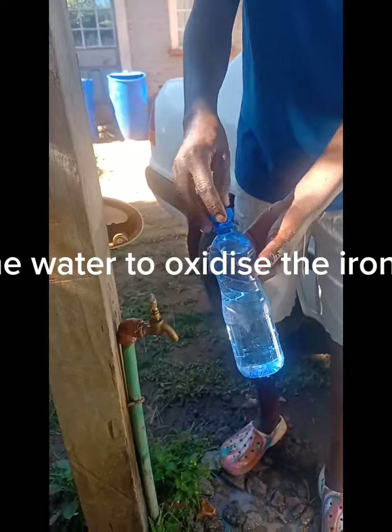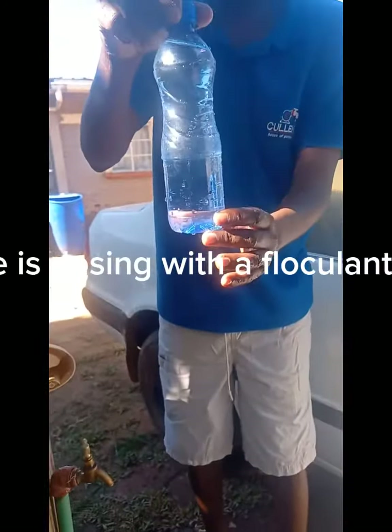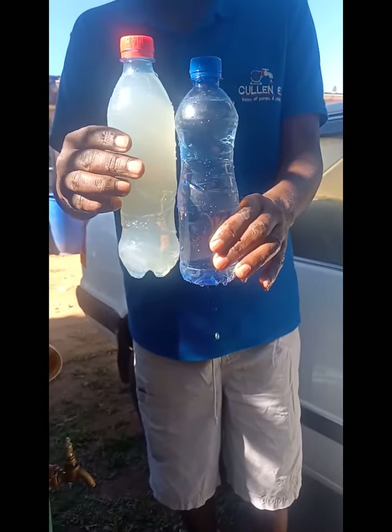The first stage is aeration of the water to oxidize the iron to iron(III) oxide. The second stage is dosing with a flocculant and coagulation. The third stage is passing the water through a sand media with charcoal to remove sediments and odor.